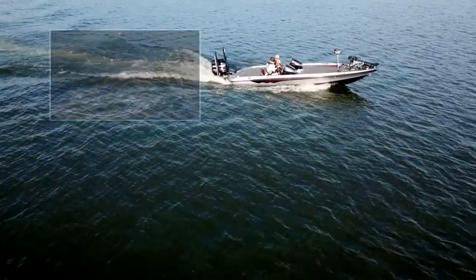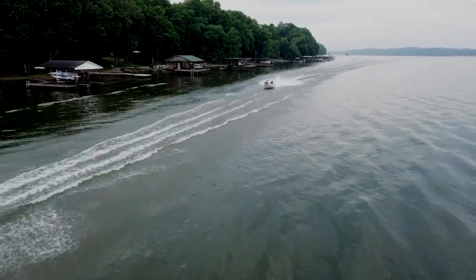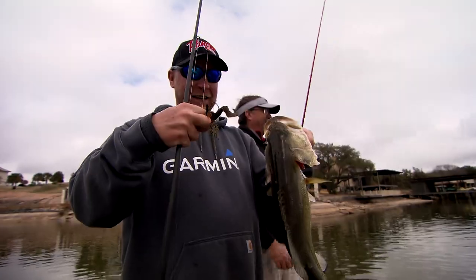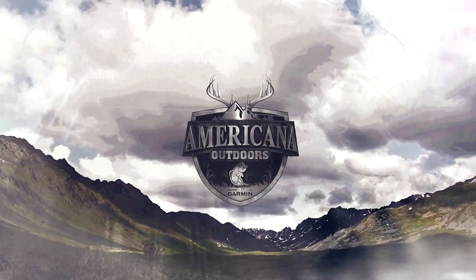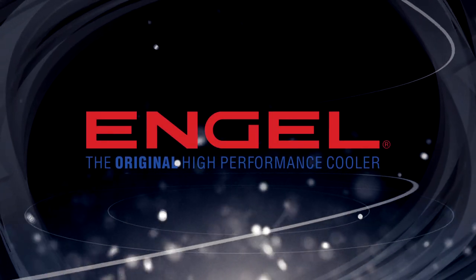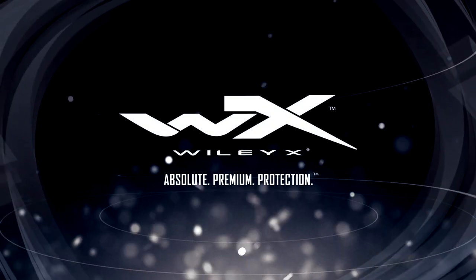You know that guy that's always bringing in big ones from offshore? He's got secret lures. That guy that can pull out a spinning rod and start catching them when you can't buy a bite — he's got secret lures. What about that guy that can follow you down the bank and catch what you left behind? He's got secret lures. If you're ready to be that guy, get your secret lures today at secretlures.com. Americana Outdoors presented by Garmin is brought to you by ANGLE, the original high performance cooler. Sunline, the strength to guarantee your confidence. Wiley X, absolute premium protection.